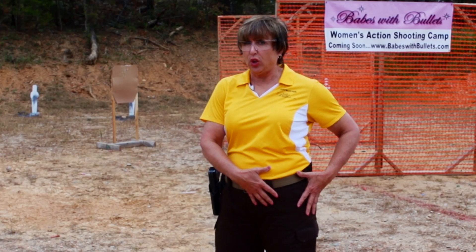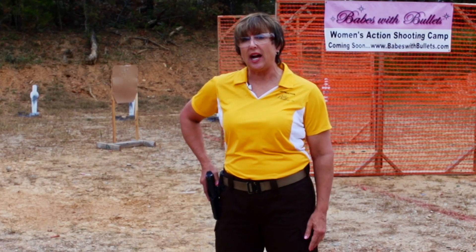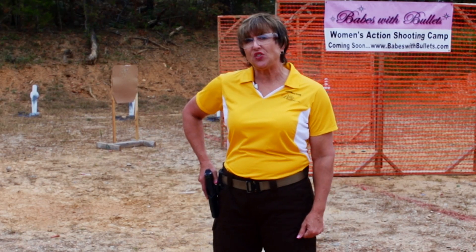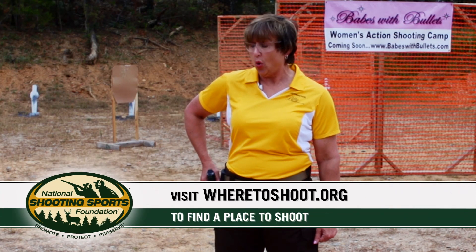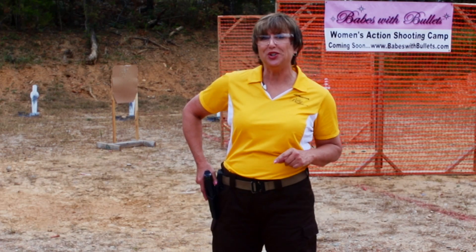Now that you know what to look for in terms of clothing, a belt, and the holster, get out to the range and give it a try. Go to the National Shooting Sports Foundation website and look for wheretoshoot.org. And remember, firearm safety depends on you.